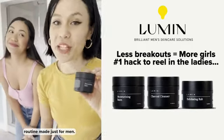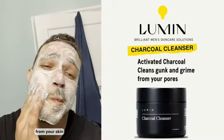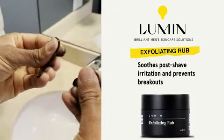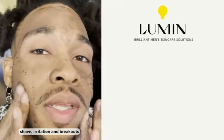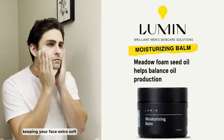Lumen is a skin care routine made just for men. The charcoal cleanser cleans out the gunk and grime from your skin. The exfoliating rub helps with post-shave irritation and breakouts. The moisturizing balm prevents dry skin, keeping your face extra soft.